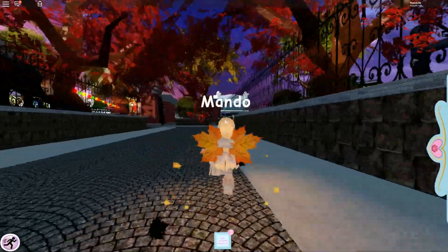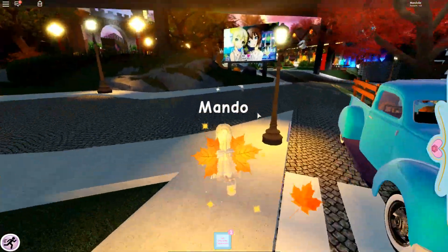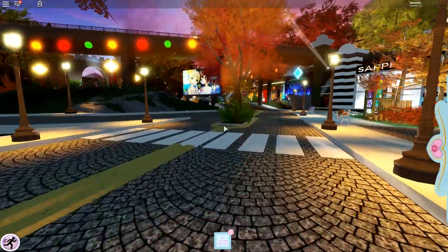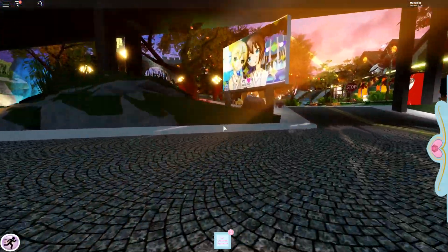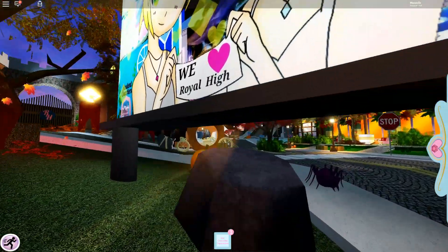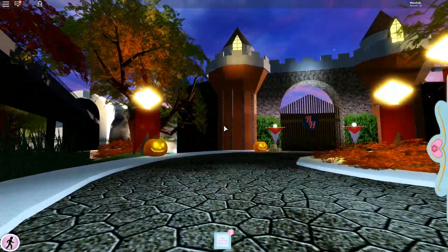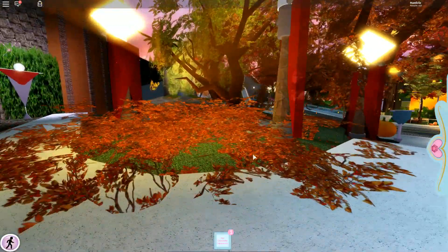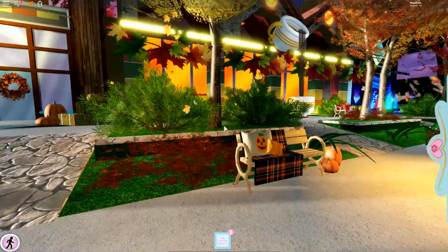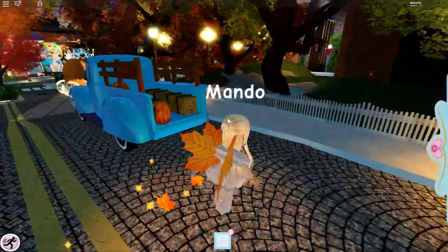Because this is just a fall update, there will be a Halloween update as well, I think. That's really cool. I'm really excited because I love Halloween — it's totally my favorite time of the year. There's a sign thing, and I love how festive it is. There are a lot of bushes and these colors are so cool. They're just so cool. I really like this update, and I can't wait for Halloween.